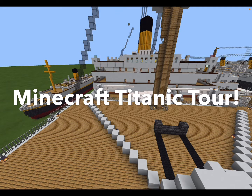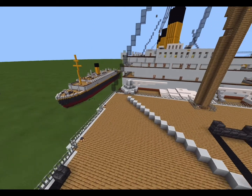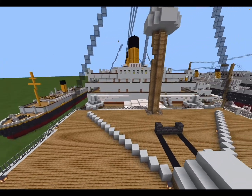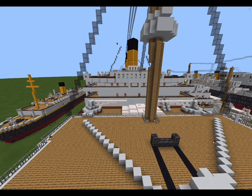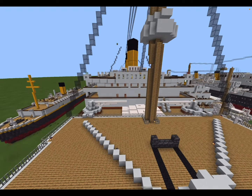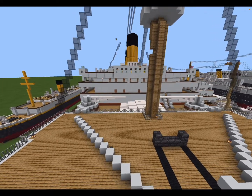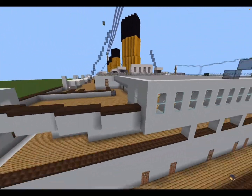Hello everybody and welcome to my videos. Today we are going to be doing a tour of my Minecraft Titanic. You can see the Nomadic alongside — I will be doing a tour on that ship as soon as I complete it. This video might take a little while, probably about 20 minutes. I want to give a quick thanks to Ryland, a YouTuber who does ocean liner and ship videos. I got most of this build material from his Titanic videos, so go check him out.